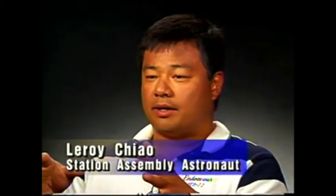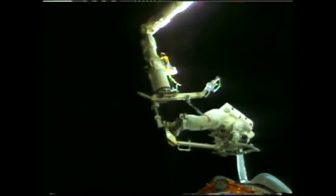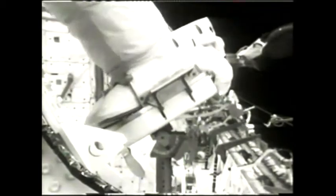Working with tools in the weightlessness of space can present its own unique challenges. The biggest difference in space is that you really have to be careful about starting a rate — if you start to spin around, you're going to keep spinning until you can grab something and stop. To provide anchor points for astronauts, rigid tethers, portable work platforms, and foot restraints have been developed and tested, and will become standard during station assembly.